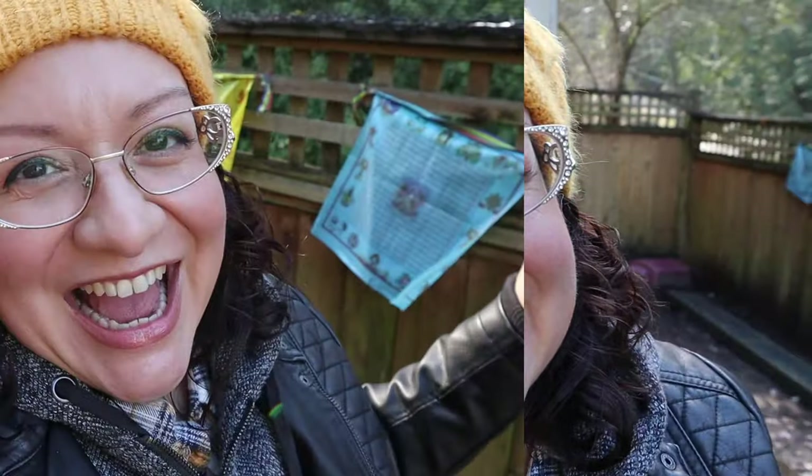Hey guys, welcome to Chickenlandia. I am a backyard chicken educator here in the Pacific Northwest, but you can call me the president of Chickenlandia. I have nursed my fair share of baby chicks back to health.